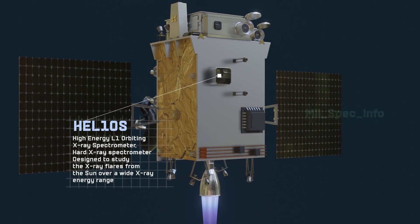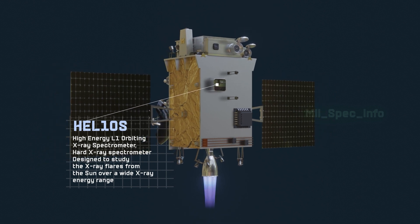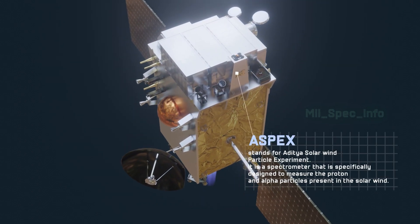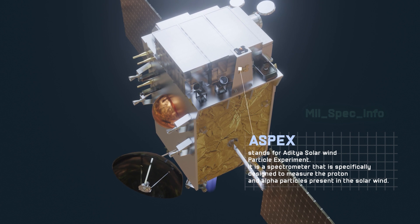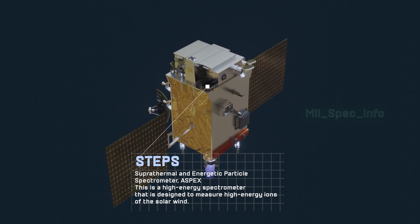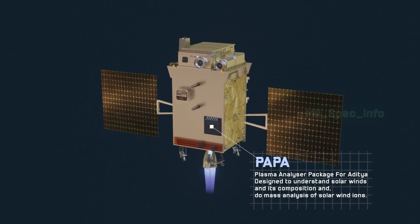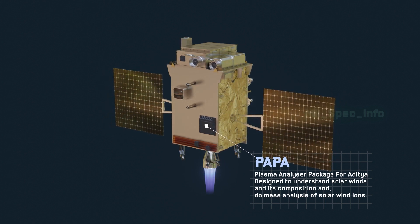HEL1OS, the High Energy L-1 Orbiting X-ray Spectrometer, is designed to study X-ray flares from the sun over a wide X-ray energy range. ASPEX, the Aditya Solar Wind Particle Experiment, is designed to measure protons and alpha particles in the solar wind. The Suprathermal and Energetic Particle Spectrometer measures high-energy ions of the solar wind. PAPA, the Plasma Analyzer Package for Aditya, is designed to understand solar wind composition and perform mass analysis of solar wind ions.